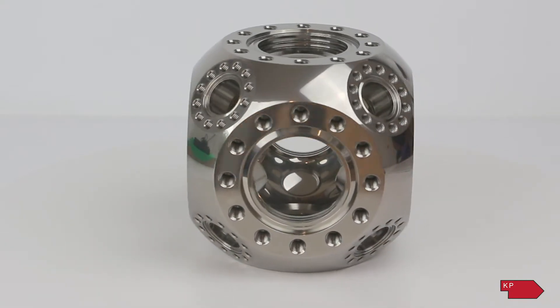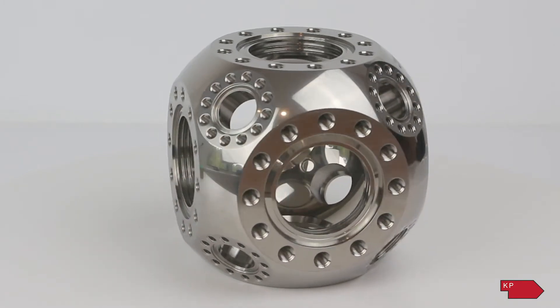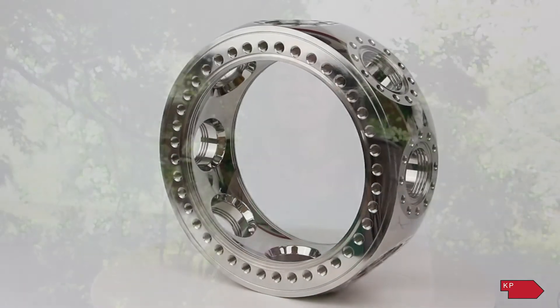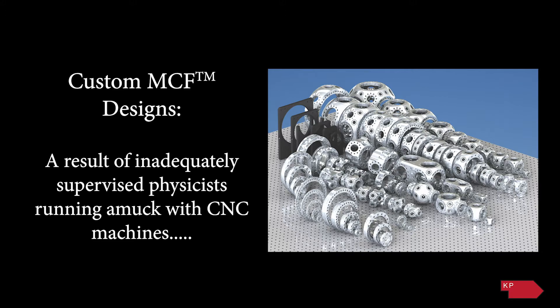An MCF product is a multi-con flat flange — a chamber that has multiple con flat flanges, designed typically out of one piece, but sometimes with welded assemblies if you need some rotation. That was designed for our electron gun product line initially, and then it grew. Like Chuck used to always love to say, the MCF product line was a result of inadequately supervised physicists running amok with CNC machines. We have hundreds of MCF products now.